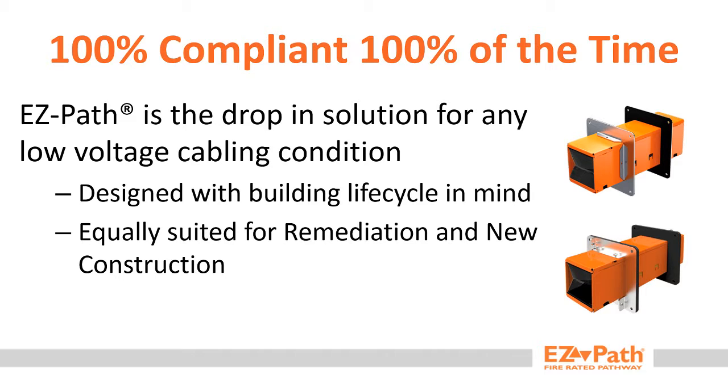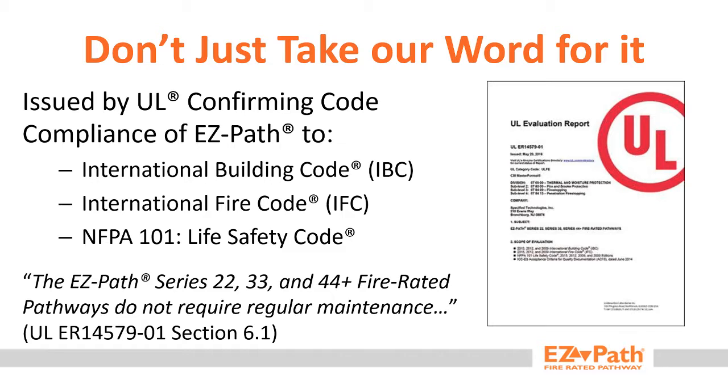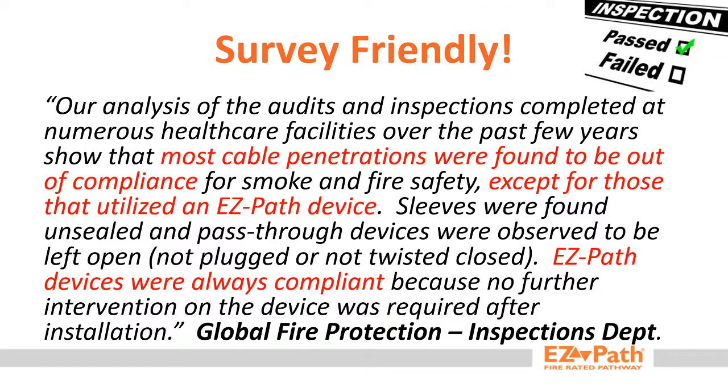EasyPath fire rated pathways are the ideal code-compliant solution for low voltage cabling. EasyPath's unique design makes it equally suited for new construction as well as remediation efforts. Underwriters Laboratory has formally commented on EasyPath's 100% code compliance, issuing an evaluation services report stating that EasyPath fire rated pathways do not require regular maintenance to maintain their code compliance. Third-party inspectors have observed the reoccurring deficiencies of other solutions, stating that only EasyPath devices have always been code-compliant during their inspections.